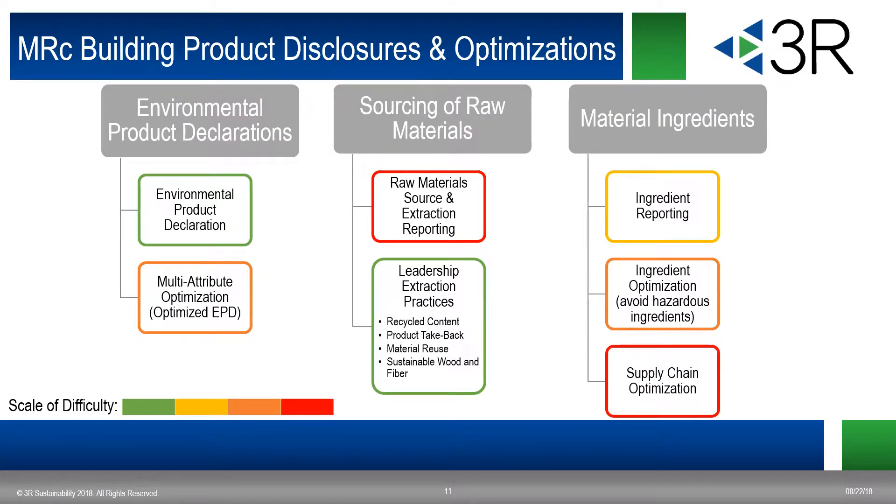Here's a quick summary of the building product disclosures and optimizations. There are environmental product declarations, EPDs, and sourcing of raw materials and material ingredients. What you're looking at is EPDs, the extraction practices associated with them, ingredient reporting, ingredient optimization, and supply chain optimization. We've highlighted the level of difficulty we feel for each. It's fairly easy to get EPDs for select products such as steel, various types of carpet, wood products, and fasteners and metal-based products. It's a bit harder to get multi-attribute optimized EPDs, and it's extremely difficult to get raw material source and extraction reporting. These are on the cutting edge of green building documentation, and we probably won't see a large amount of these for two or three years. Most projects are currently focusing on just EPDs and leadership extraction practices.